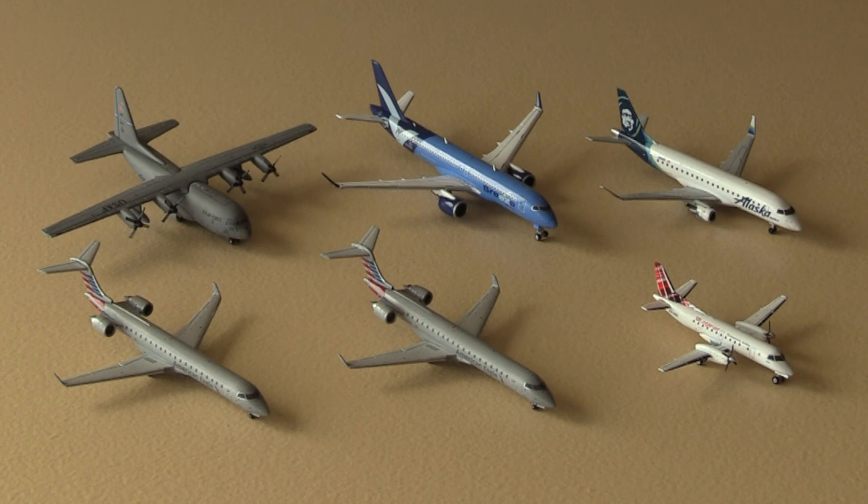That concludes today's unboxing. Overall it's been a really good one. The only negatives come with the landing gear on certain models — the Breeze A220 could have been done a little better, but in comparison to the Logan Air landing gear it's totally fine. The Logan Air landing gear is awful; I'm questioning whether to sell it or replace the landing gear myself. I'm more after the Logan Air ERJ-145 anyway, and I'll probably get three or four of those. The C-130 is absolutely great, the American CRJ-700s are amazing, and the Alaska E-175 is also great. Hope you enjoyed today's video — see you in the next one, bye!